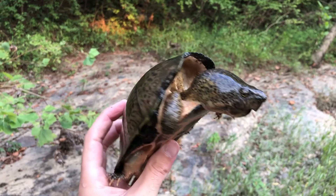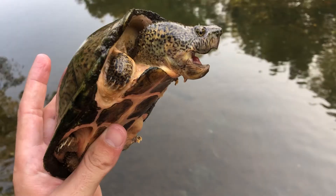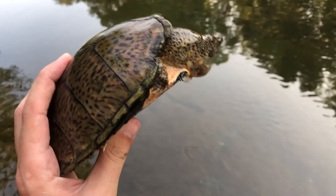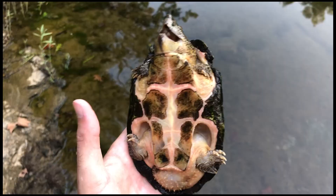After just an hour or so snorkeling, I was able to turn up this razorback musk turtle. If you find a turtle in the wild and want to know if it's a razorback musk turtle, there are a couple key characteristics. The first and most obvious is the really high keel they have on their back along their vertebral scutes.